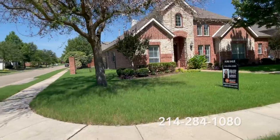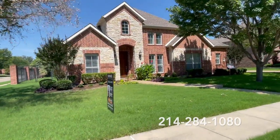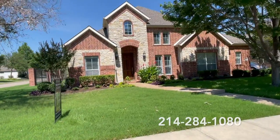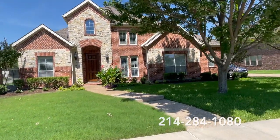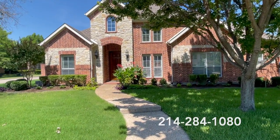But don't worry, you have another opportunity to purchase another great listing. This is a five bedroom, pretty much a one story, but it does have game room, media room, and a bedroom upstairs, but four bedrooms downstairs. Let's go check it out.